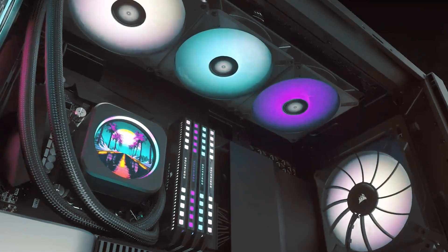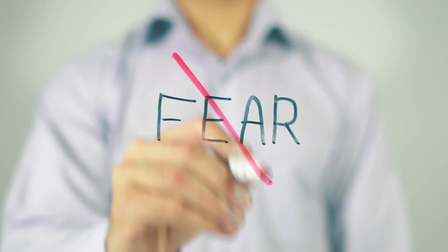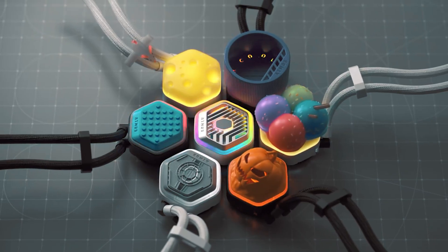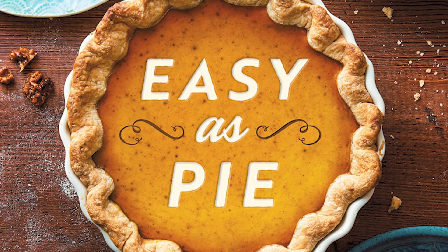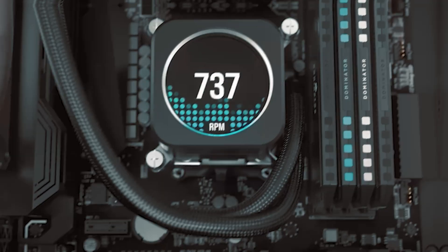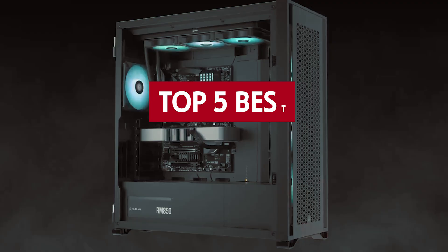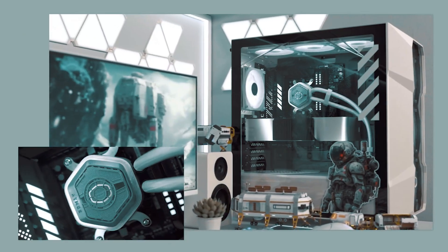Are your temps creeping higher than your enthusiasm for another episode of your favorite show? Fear not, my fellow gamers and PC builders, welcome to the world of all-in-one coolers, where keeping your rig frosty is as easy as pie — well, maybe not pie, but definitely easier than building a snowman in July. Whether you're looking to tame that fiery CPU or just want to show off a little RGB bling, we've rounded up the best AIO coolers to keep your system chill and your performance on point.